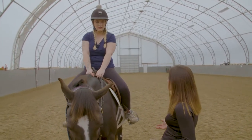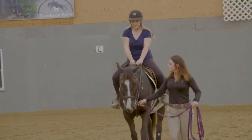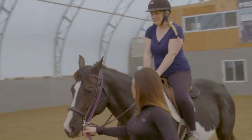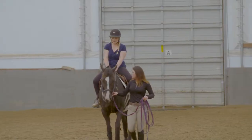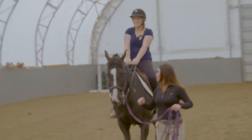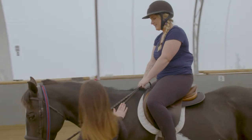In addition to leg pressure, Shannon instructs Shelby to give Rue a little cluck. They attempt the trot a couple of times. Shelby successfully trots and transitions back to a walk each time, earning praise from Shannon: 'Good girl. Very good.' Shannon encourages Shelby to try again — she gets a big pat for Rue after a successful trot.